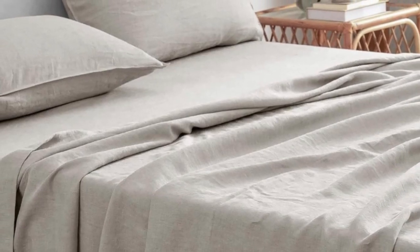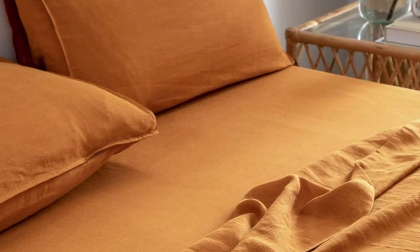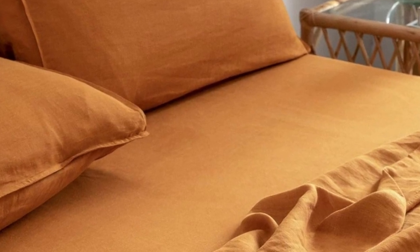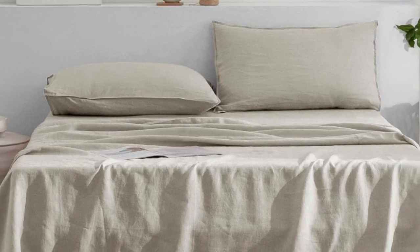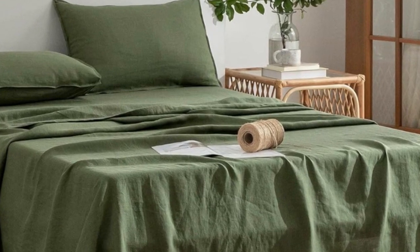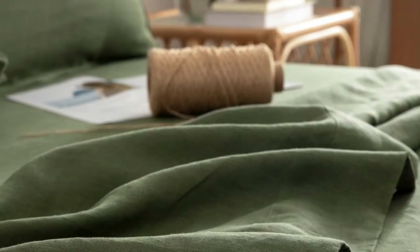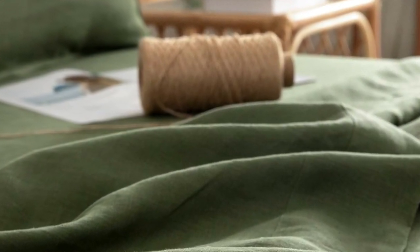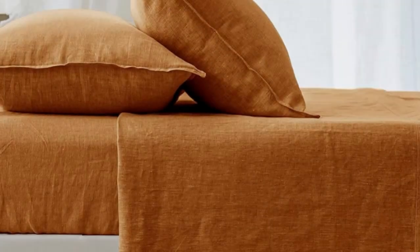The texture is lightweight and translucent when held up to the light, feeling similar to linen. We loved how soft they feel to the touch — there's no roughness whatsoever. In testing, a water droplet used to measure breathability spread easily, suggesting the material is great at wicking away moisture. The fitted sheet was easy to get on a mattress, but we noticed there was a lot of slack and the fit could have been a little more taut. That said, it didn't roll or ride up during the night, remaining firmly in place during movement.